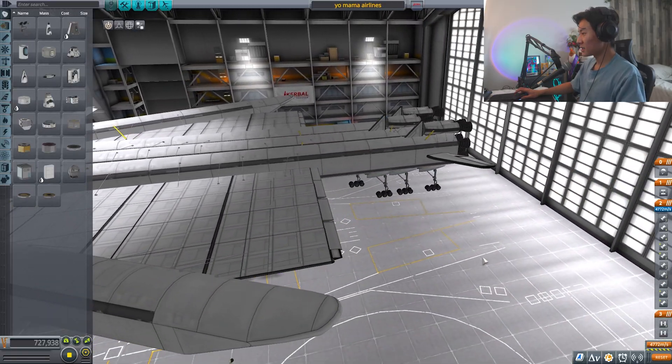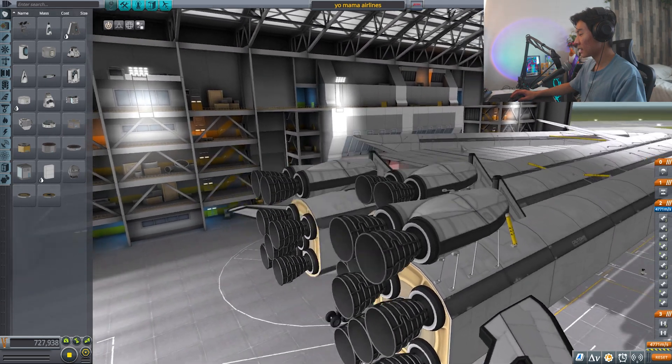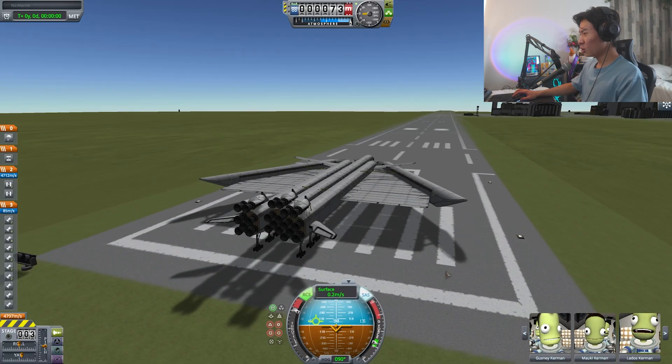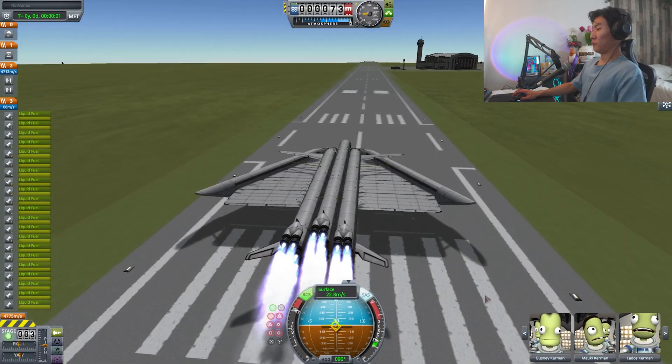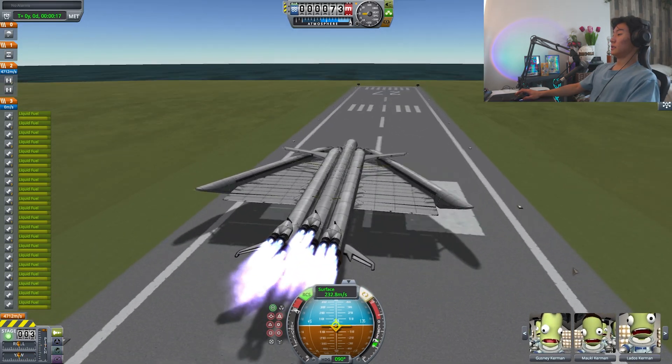Let me fix these engines real quick — my fuel lines are pointed the wrong way. It's supposed to go from the big to the small. Technically, now we should have more power. All right, three, two, one — there's so much power behind this! Lift, lift!